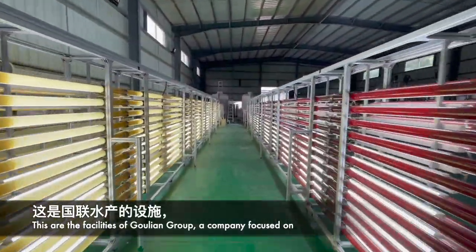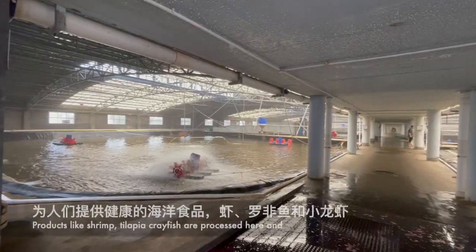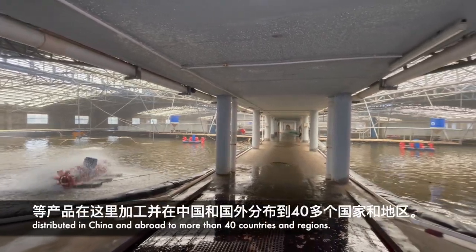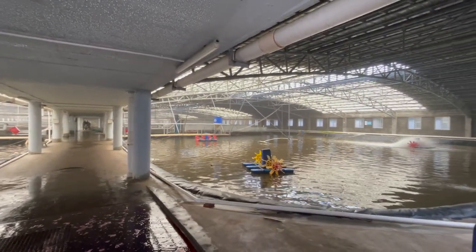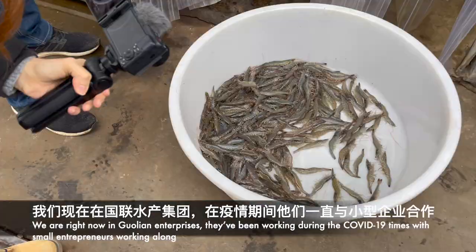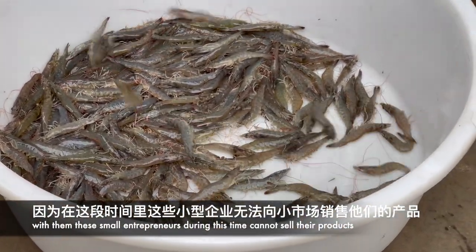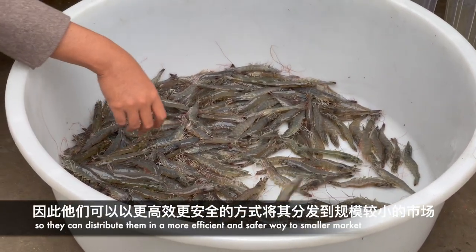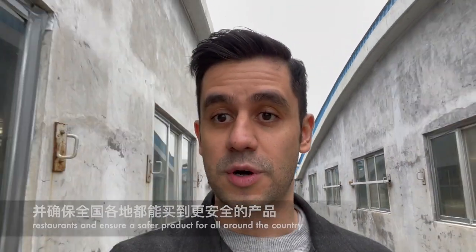These are the facilities of Gualian Group, a company focused on the aquaculture industry and supplying people with healthy marine food. Products like shrimp, tilapia, and crayfish are processed here and distributed in China and abroad to more than 40 countries and regions. During the COVID-19 period, they worked with small entrepreneurs, purchasing their products to distribute them more efficiently and safely to smaller markets and restaurants.